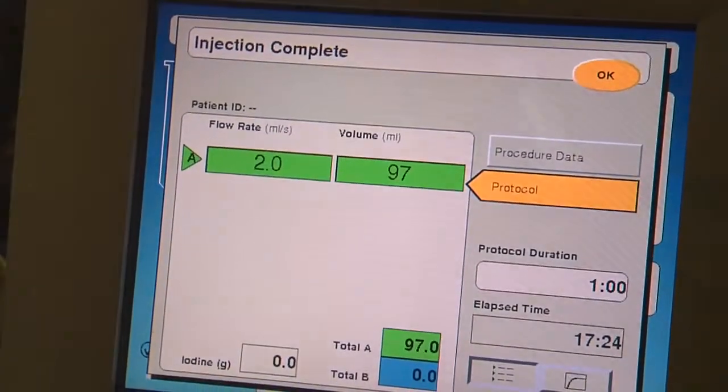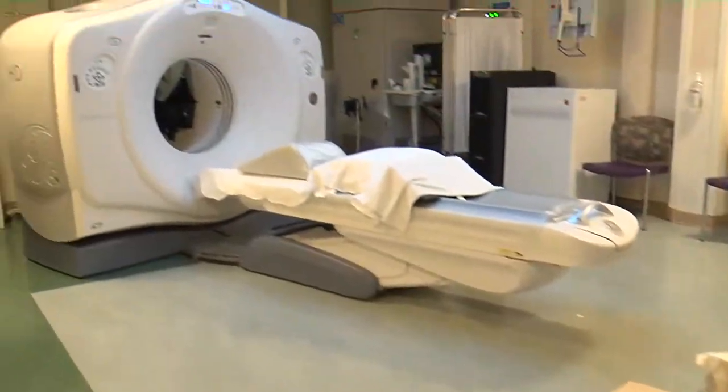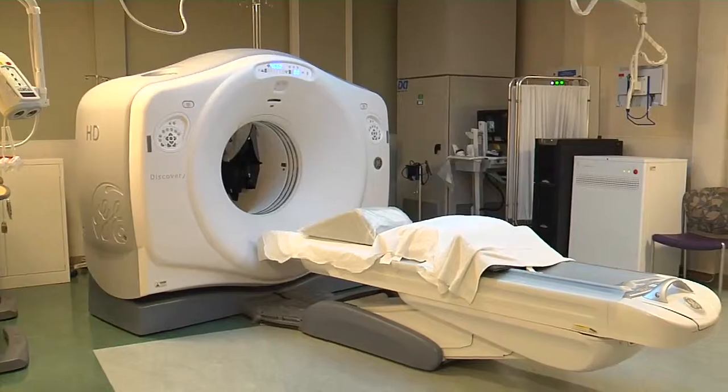Sometimes less really is more. That certainly applies to low-dose CT scans. Any type of x-ray radiation, even the smallest dose, carries a very small risk. And so when you multiply that over millions of people, that risk is real and results in several radiation-induced cancers.